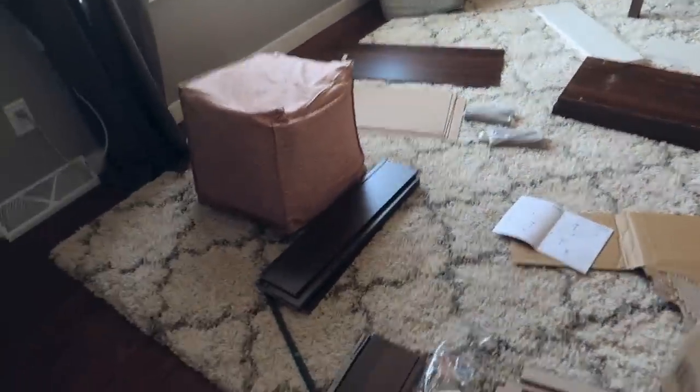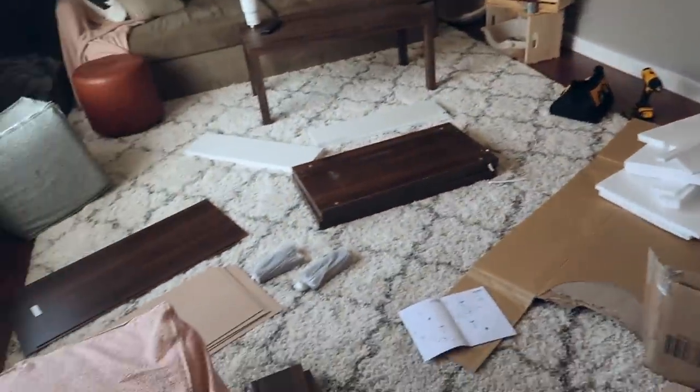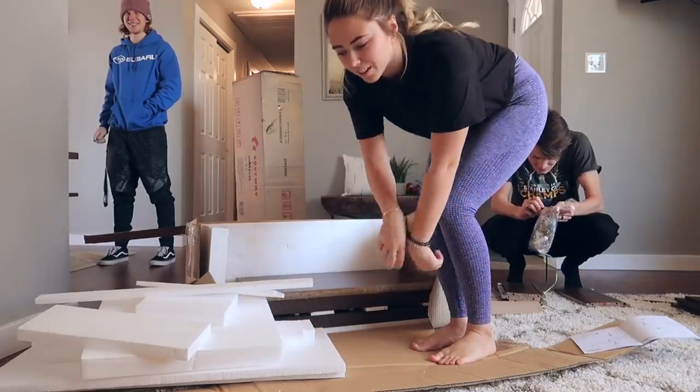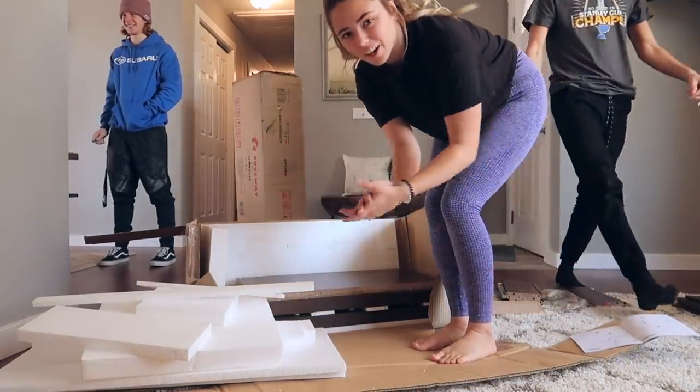I've started getting all the parts set out ready to go. We actually have a drill this time. If you watched my video where I was surprising my fiancé with the studio, I used one little screwdriver to put together two desks and it took like four hours. So now I have a drill, hopefully it goes a lot faster. Let's go.